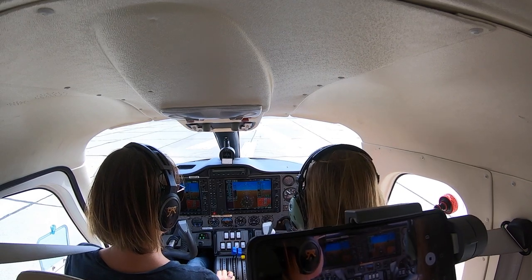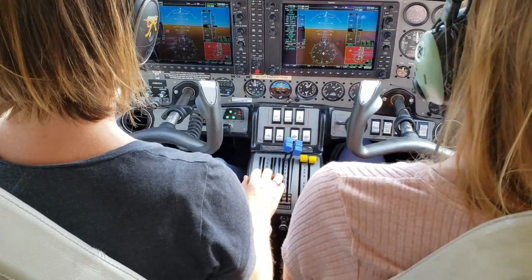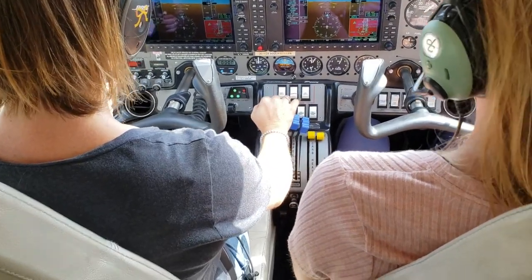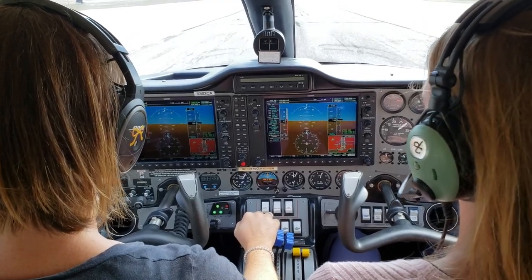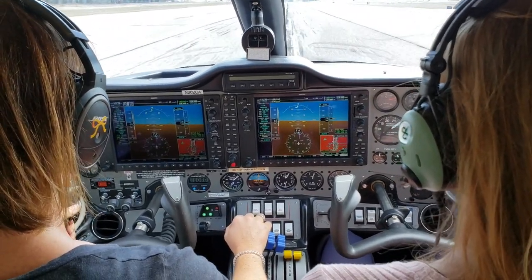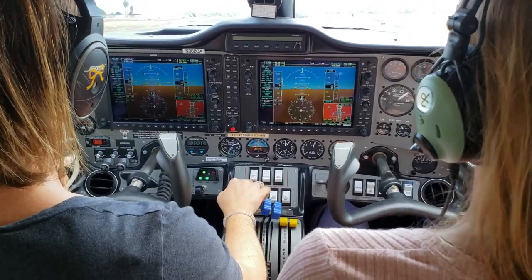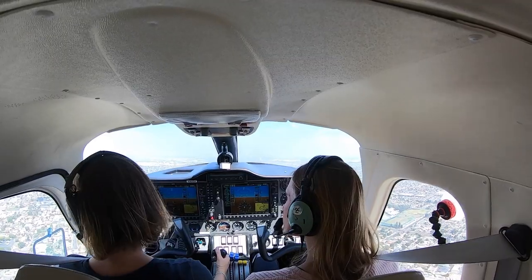Torrance Tower, Twin Tecnam 302 Charlie Alpha, wind 100 at 6, runway 11 left, cleared for takeoff, make left traffic. Power 20 — everything is green — and full power. Airspeed is alive. 65 knots. Positive rate, gear up.